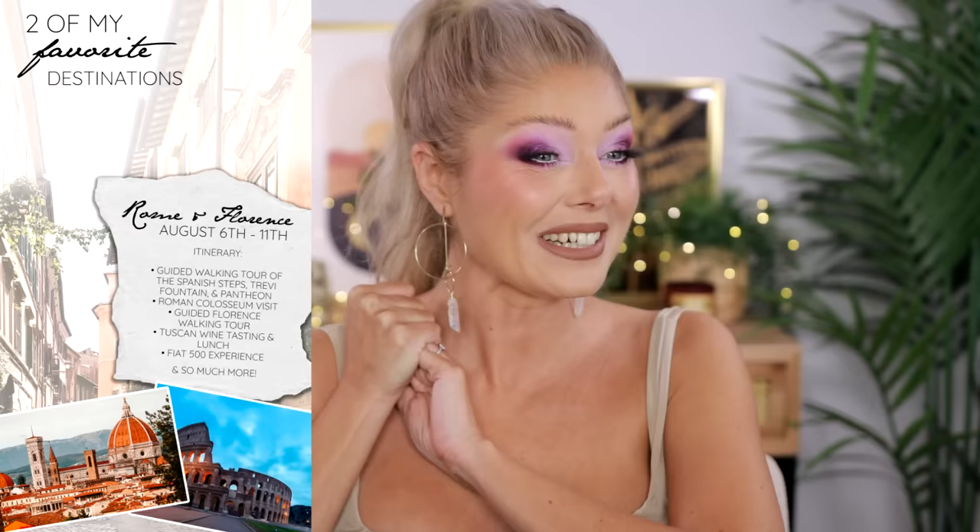I cannot wait for all the gelato and all the pizza and all the pasta.